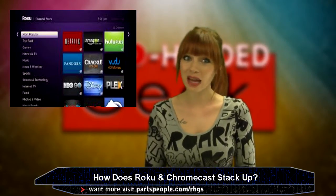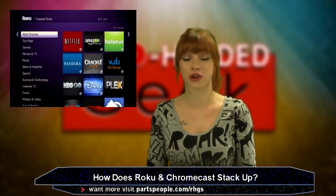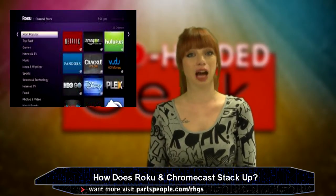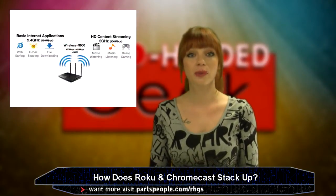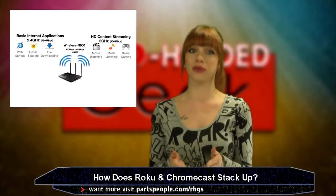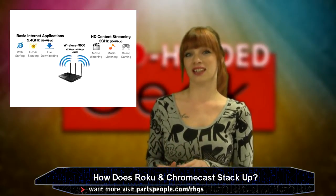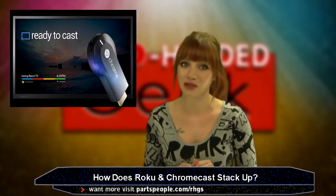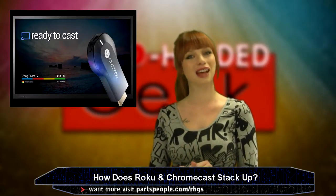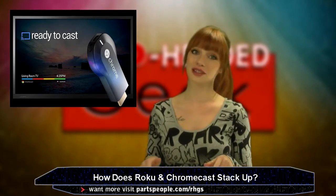Roku scours through Netflix, Amazon Instant, HBO Go, Hulu Plus, and more to find where a TV show or movie is available and how much it costs. It's also got a networking edge by supporting dual-band routers. They both have their perks. So far, Roku's got a little more edge if you want to spend the extra $15. If Chromecast is your choice or you just enjoy free stuff, remember this week we are giving one away, so stay tuned.